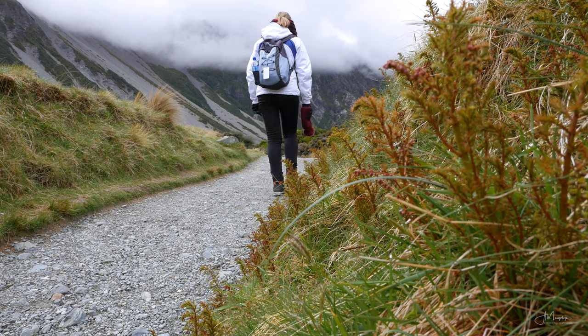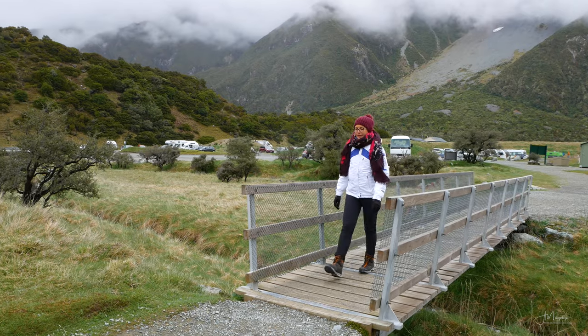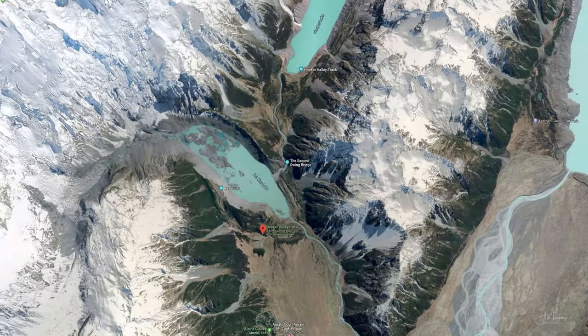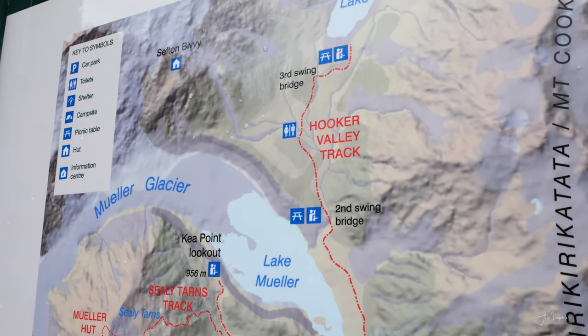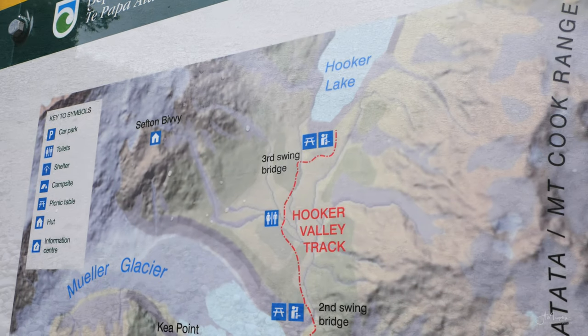The Hooker Valley Track is probably the most famous trail in Mount Cook National Park. It's a 10-kilometer return hike that begins at the Whitehorse Hill Car Park, a short five-minute drive from Mount Cook Village, then takes you past Muller Lake, crosses the Hooker River a few times, and ends at a lookout with stunning views over Hooker Lake and the surrounding mountains.